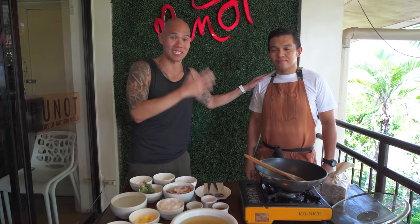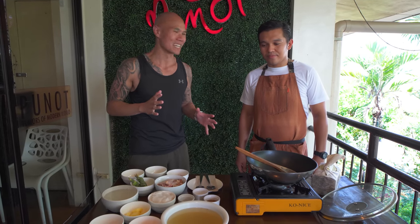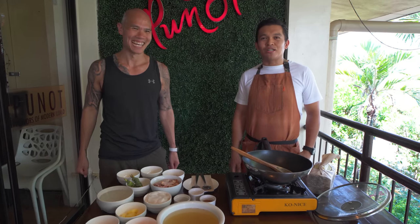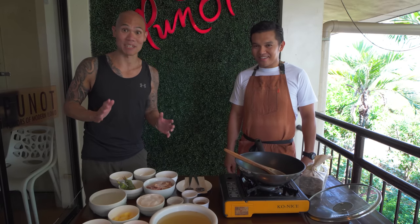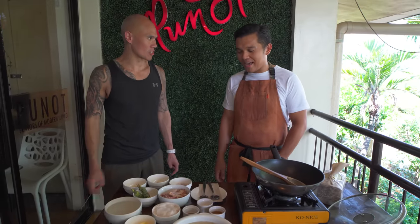We are here at Punang to try the chicken binakol. This is Chef Christopher — this is his family's restaurant and he's going to show us how to make this awesome traditional and very unique soup. Good afternoon guys, welcome to Punang. Thank you for having us here to show us how to make chicken binakol. Chicken binakol is chicken and coconut soup — this is going to be tasty with that coconut meat I see here.